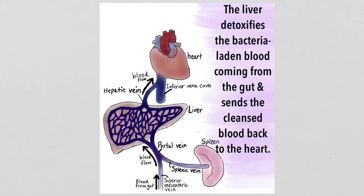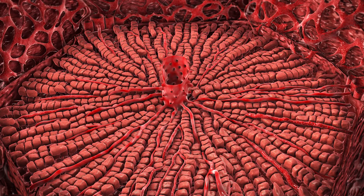The blood in the central vein then empties into the hepatic veins and finally into the vena cava, which travels back up to the heart.